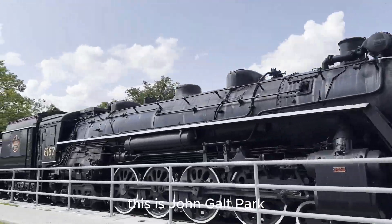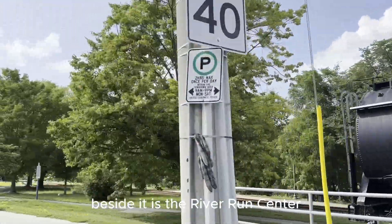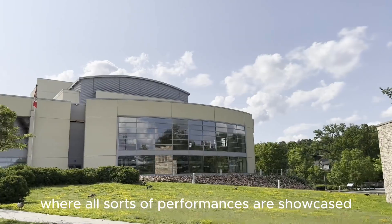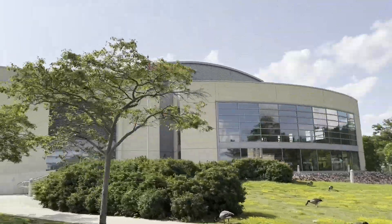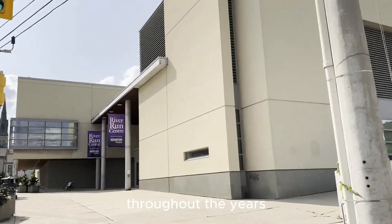This is John Galt Park, which has an old train and railway. Beside it is the River Run Centre, where all sorts of performances are showcased. This is where I performed for my dance studio throughout the years.